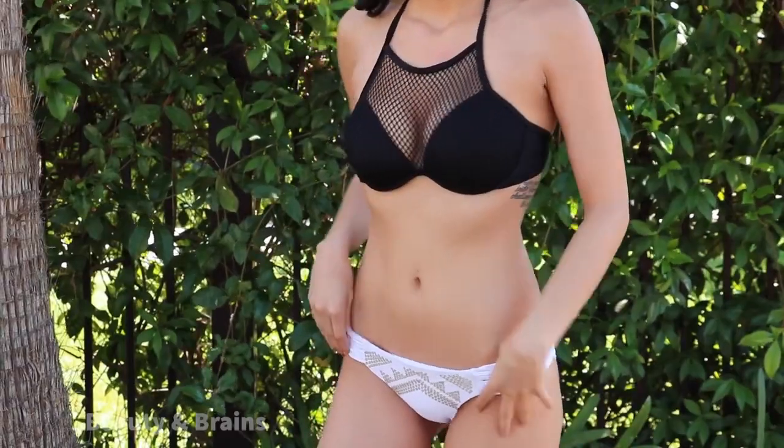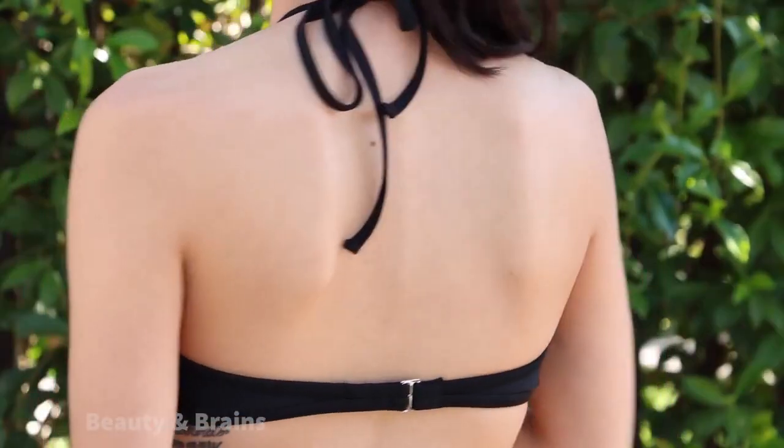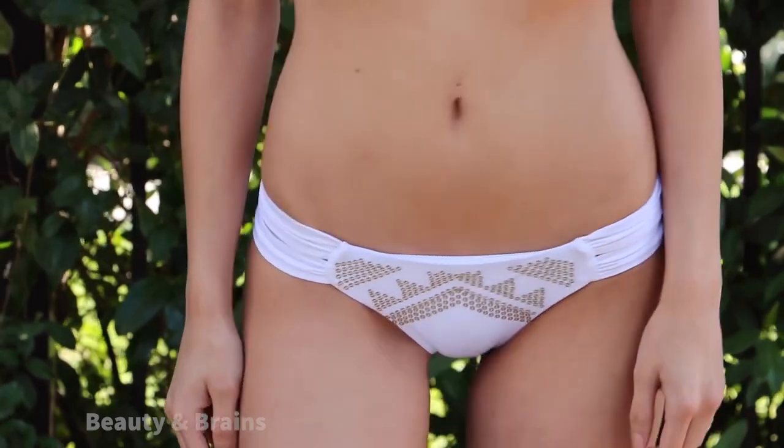My next bikini is this black one — I fell in love with it as soon as I saw it in Target. It has a really super cool netted detail on top and an underwire, so it gives you a little push-up too. It hooks in the back and up front. I've been wearing it with these white bottoms, also from Target — they're super cute, plain white with a little split detail and a small gold accent. I'll wear this top with any black or white bottom.